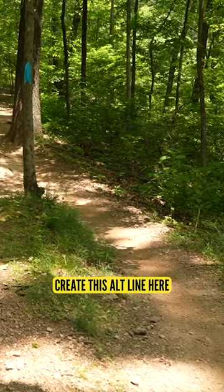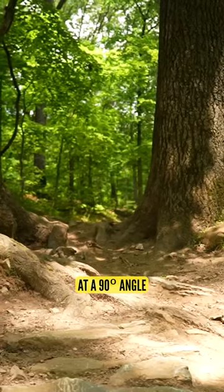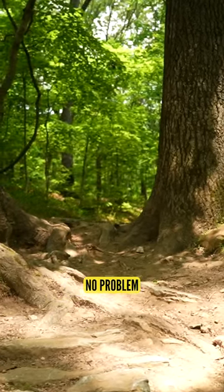So what we did was create this alt line here, and it lines me up at a 90-degree angle so I can take on that tree gate no problem.